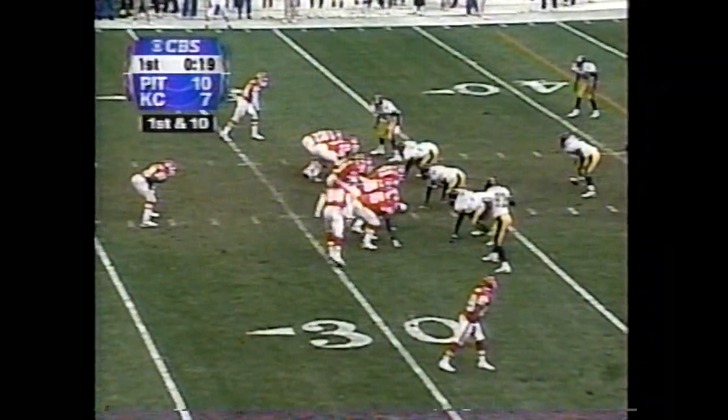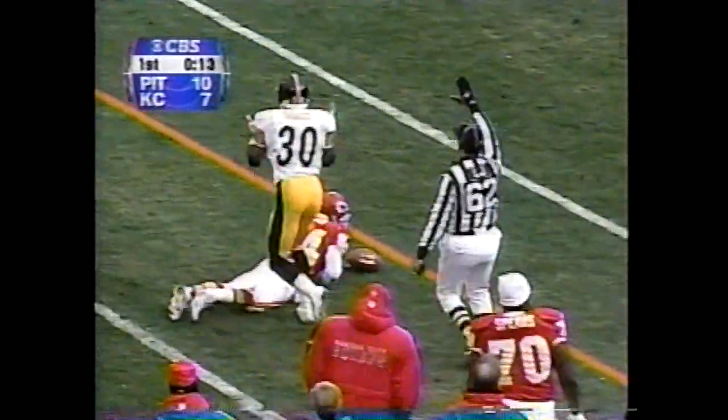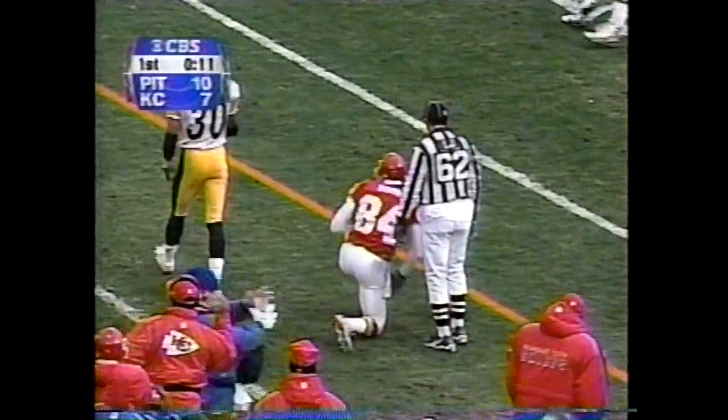Breakdown up front. And with 19 seconds remaining in the first quarter, here's a reverse — Joe Horn coming right. One on one out on the corner, and Horn gets a nice open-field tackle by Chad Scott.